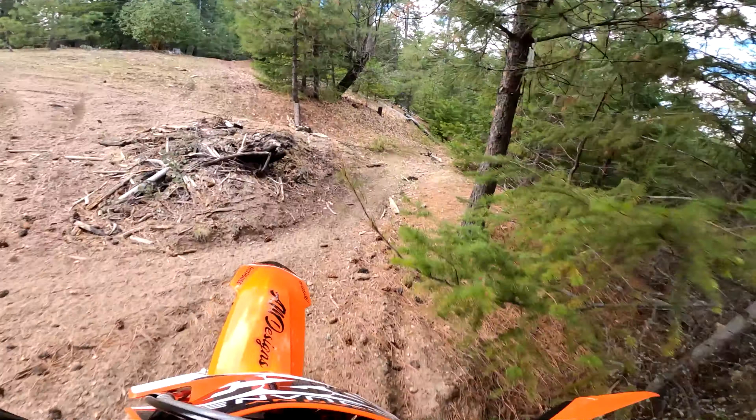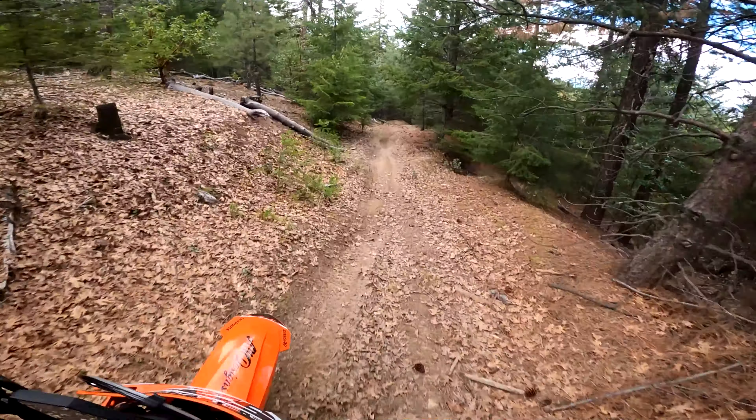It's kind of a new-to-me trail, but there's quite a bit of stuff in here. I think it's all pretty good. I need to spend a little more time in here — next ride for sure.